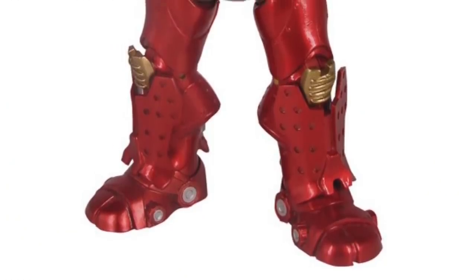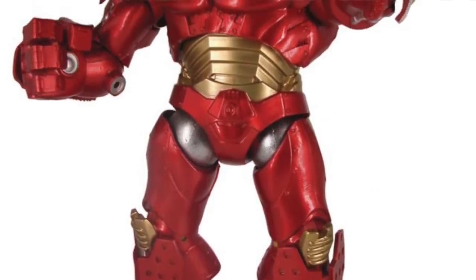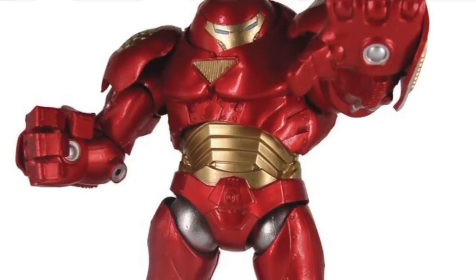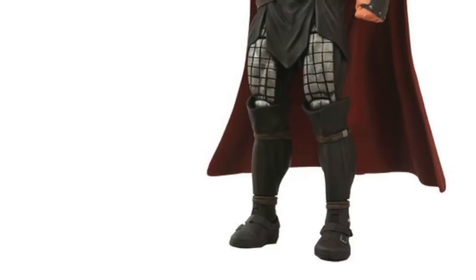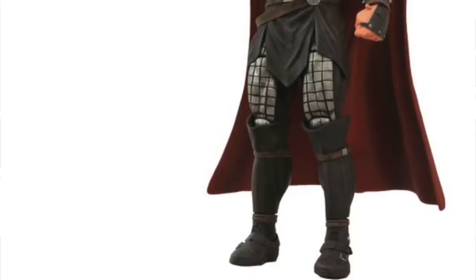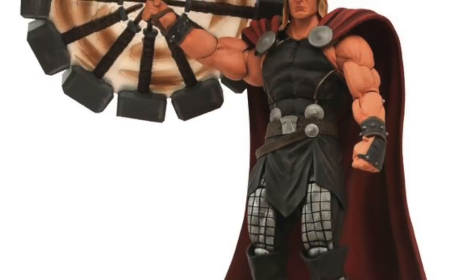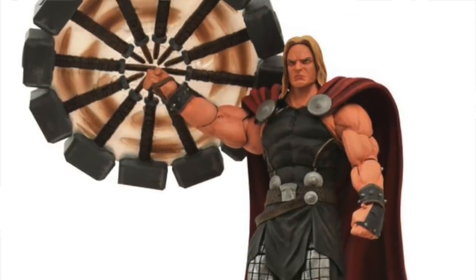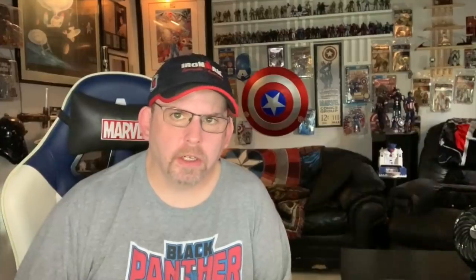Diamond Select Toys has announced they're reissuing a couple of their Marvel Select figures. Both were previously released as Disney Store exclusives — they're doing the more recent comic book based Hulkbuster figure, and the Mighty Thor figure with the spinning hammer gimmick, which is a pretty cool gimmick. Both are now going to be shipping to comic and specialty shops, and are up for pre-order at places like our sponsor Big Bad Toy Store. If you missed them the first time, you'll have another shot.